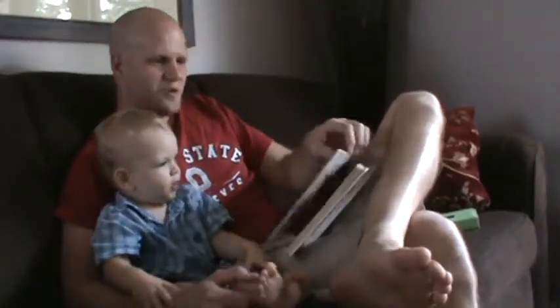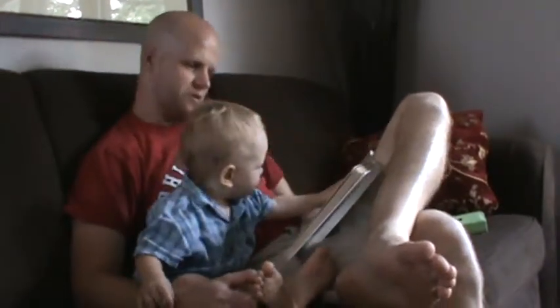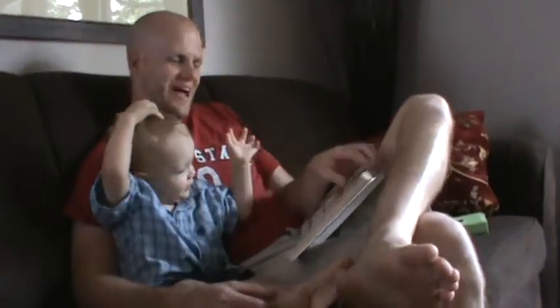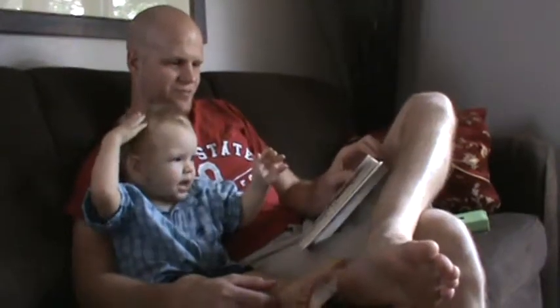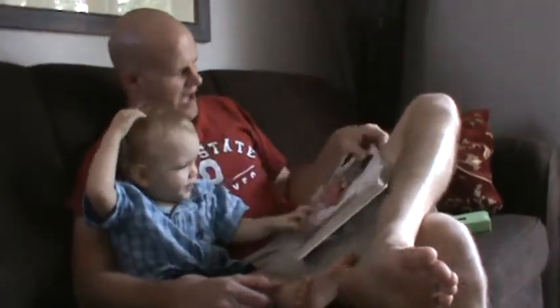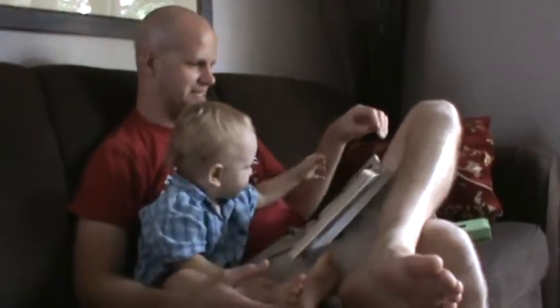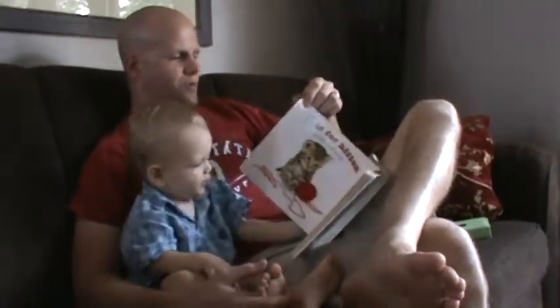F is for flower that smells so sweet. G is for goldfish blowing bubbles. H is for hat that I love to wear. I is for ink that makes my hands blue. J is for juice — how thirsty are you? Look what we've got.